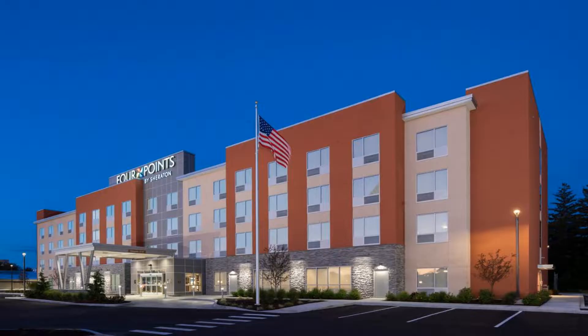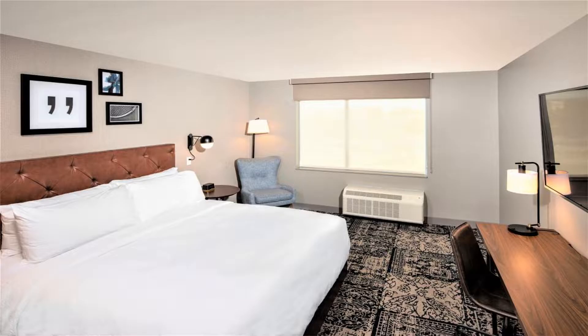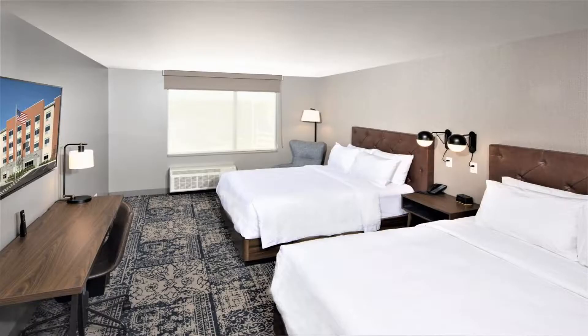The nearest airport is Albany International Airport, eight miles from Four Points by Sheraton Albany. Use our link in the description to get a special discount on this hotel. Don't forget to like and subscribe to our channel.